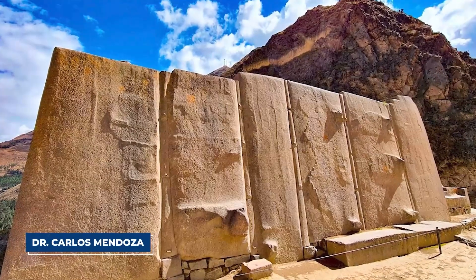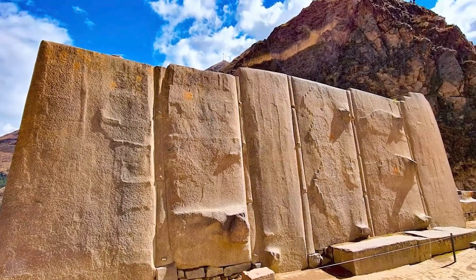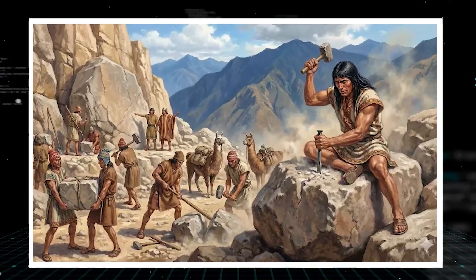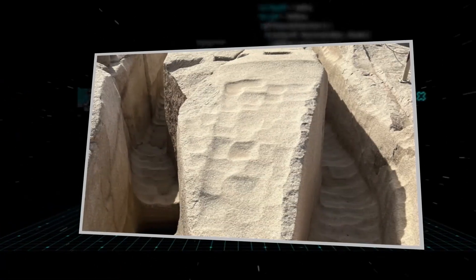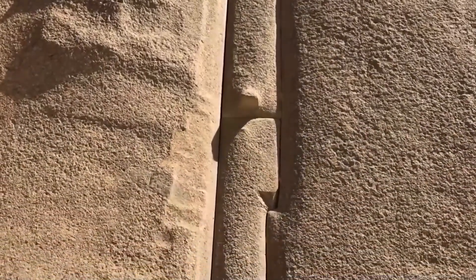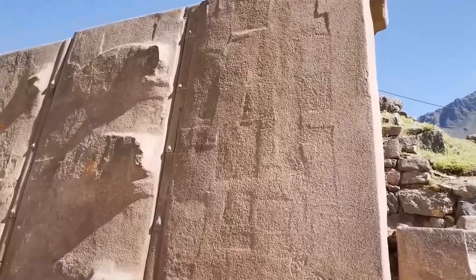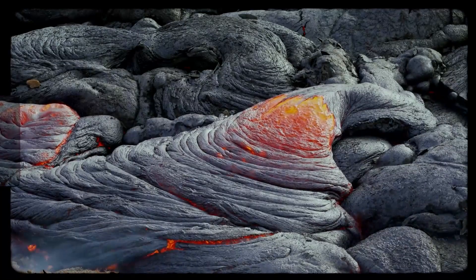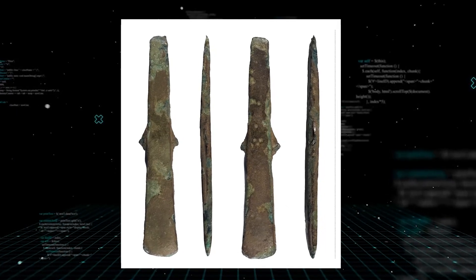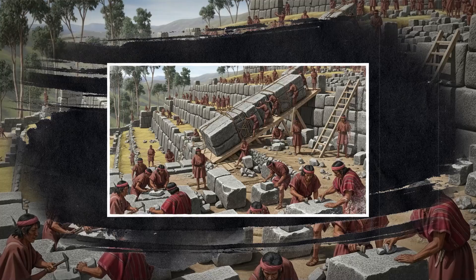Dr. Carlos Mendoza, one of the main geologists, was stunned by the surfaces of the six giant stones. He explained that when you work hard rock with stone tools, it always leaves tiny pits and scratches going in different directions. But these stones are smooth at a level you can only see with a microscope. The surfaces look almost like they were vitrified — turned into something like glass by high heat. This is not something a bronze chisel can do, and it suggests a construction method that we simply do not understand and definitely cannot copy today.